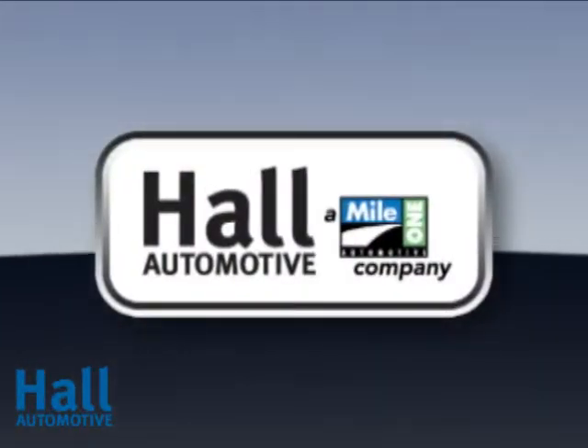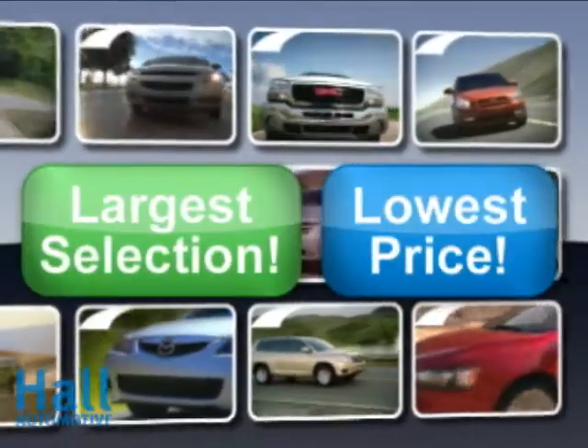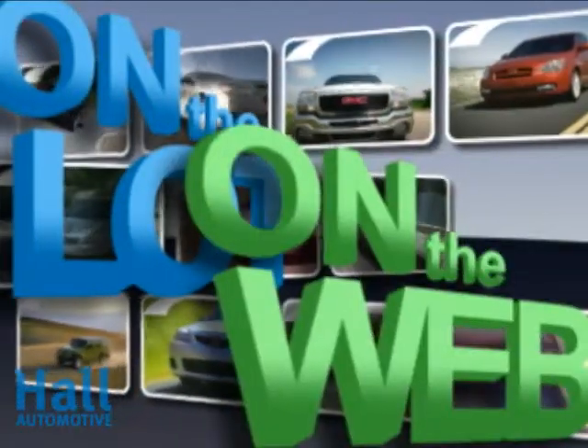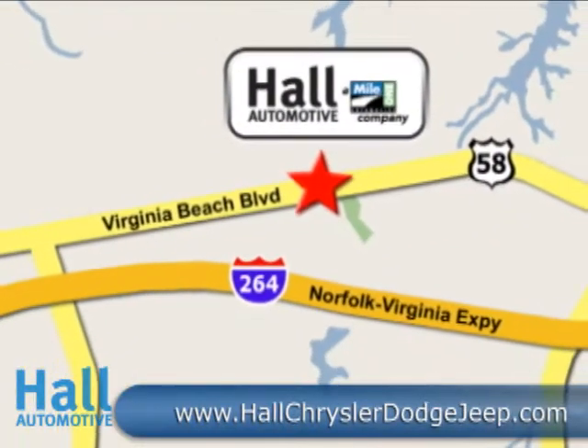Mile 1 Hall Chrysler Jeep Dodge. Shop the largest selection and the lowest price on the lot or on the web. Conveniently located at 3152 Virginia Beach Boulevard in Virginia Beach.